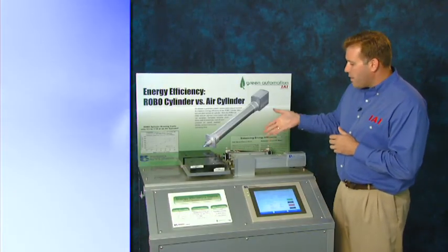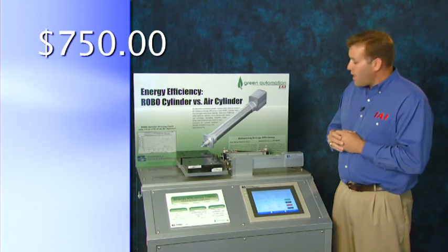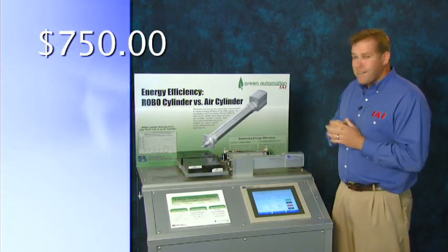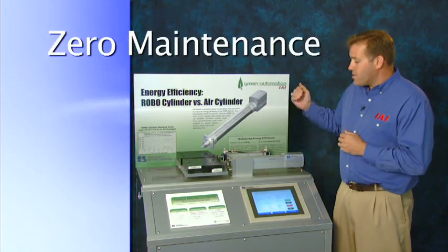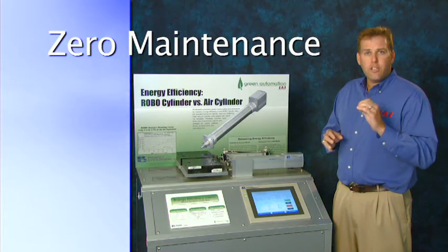When you look at our RoboCylinder, this RoboCylinder is about $750 for a complete system — that's no sensors to wire, no tubing to run. And by the way, the RoboCylinder is zero maintenance for the life of the actuator, due to our patented AQ seal design.